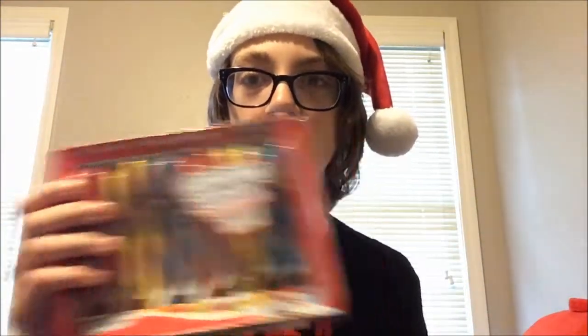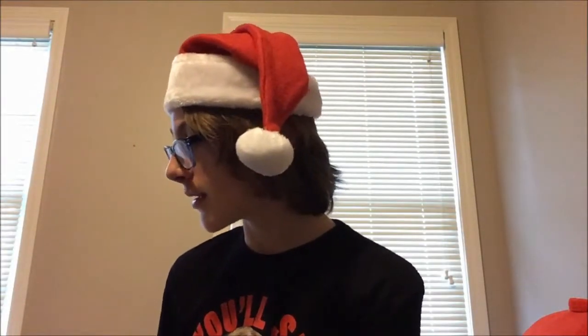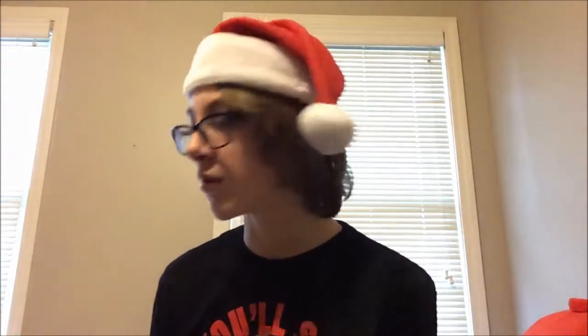The first thing I'm going to be doing is a blind taste test of some candy canes. I bought two packs at the store yesterday — a Hawaiian Punch pack and a Jelly Belly pack. There are three flavors in each, so I'm going to be guessing the flavors: Watermelon, Tutti Frutti, and Blueberry for the Jelly Belly, and then Fruit Punch, Lemon Berry, and Polar Blast. Let's get into this — I'm going to get my blindfold on.